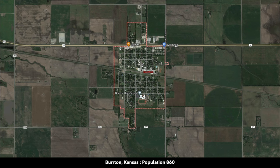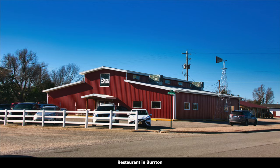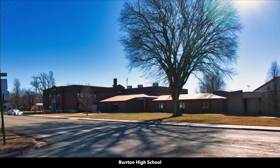This is where you'll find the town of Burton, with a population a little under 1,000. There's a gas station and convenience store, a Dollar General, restaurant, farm equipment supplier, along with a high school.